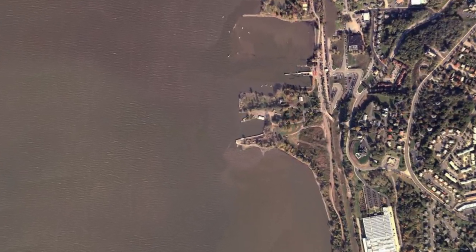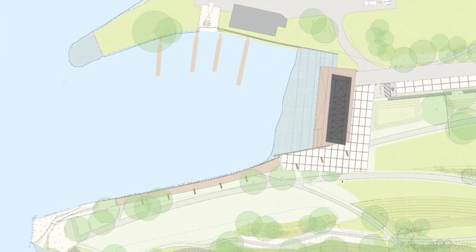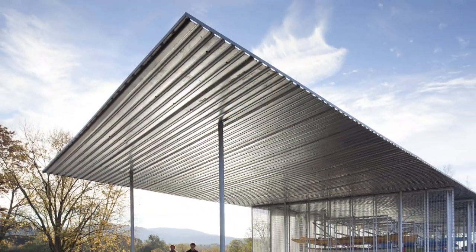The design of this simple yet elegant boat pavilion fits beautifully within a 15-acre public park reclaimed from a former brownfield site on the Hudson River.